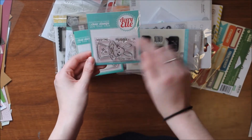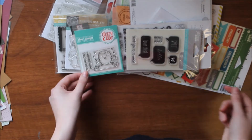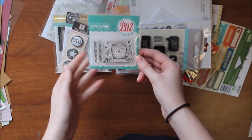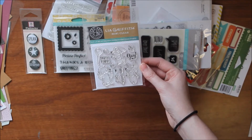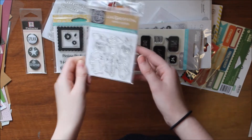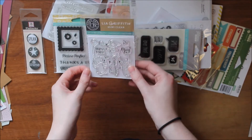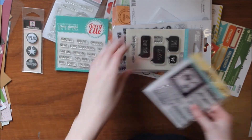I got two stamp sets from Avery Elle. The first is called Pure Magic — a little bunny in a hat with 'you and me equals pure magic,' which will be fun to color. The second is called Hot Chick with 'to one hot chick happy birthday' and a little chick doing yoga. I also picked up a Hero Arts stamp set from the Leo Griffith line called Party Time — a 3x3 set with three little dogs partying, which is great for birthday cards.